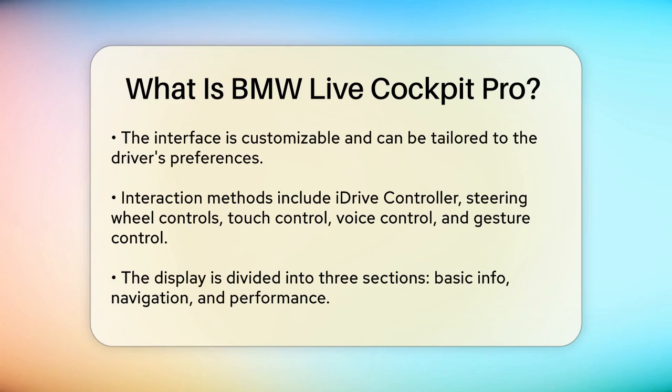The Live Cockpit Pro display is divided into three main sections. The left side shows basic information like speed, posted speed limits, fuel gauge, and driving range. The center section primarily displays the navigation map, but it can also show turn-by-turn guidance if you're using Apple CarPlay or Android Auto. Additionally, it provides information on advanced driving assistance systems and cruise control.